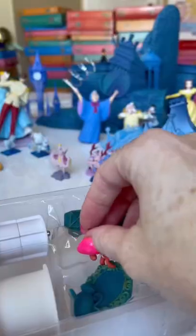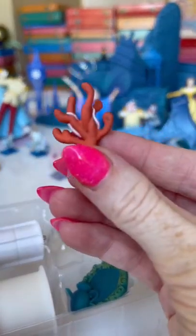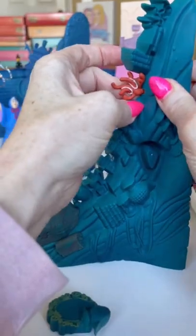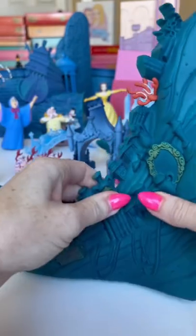And in box number 54, we got even more pieces to Ariel's Grotto — these are the little pieces that are going to attach to the big piece we just got in box 53. We got a couple of treasure chests, a piece of coral, the mirror, as well as a light.